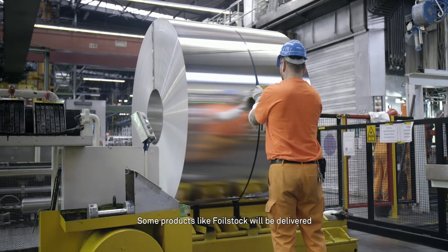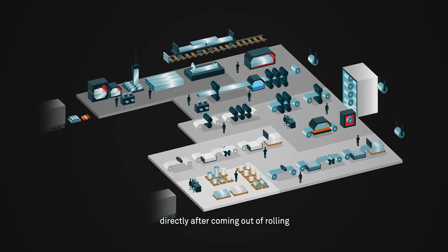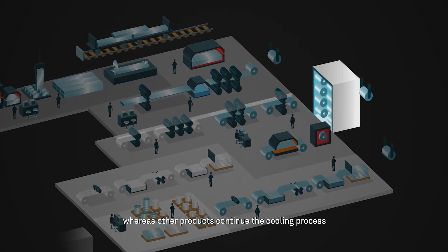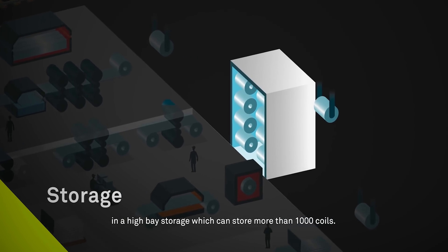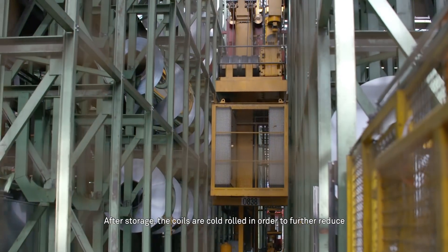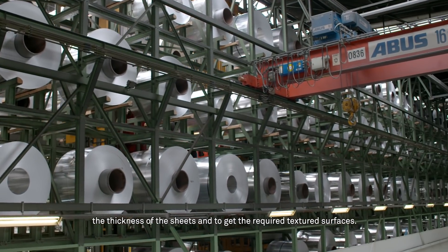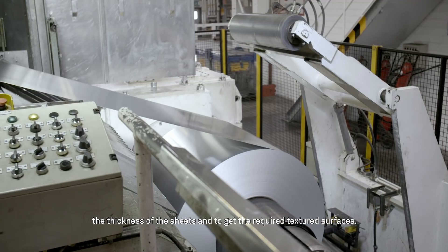Some products like foil stock will be delivered directly after coming out of rolling, whereas other products continue the cooling process in a high base storage, which can store more than 1,000 coils. After storage, the coils are cold rolled in order to further reduce the thickness of the sheets and to get the required textured surfaces.